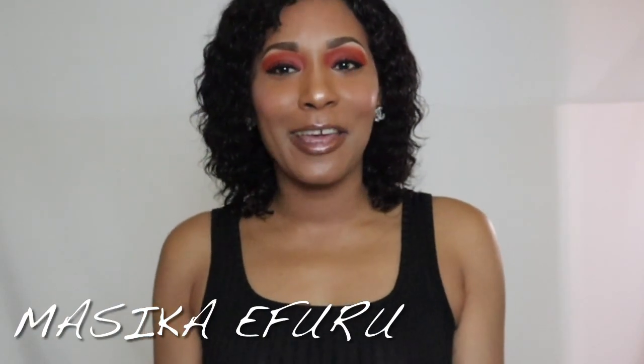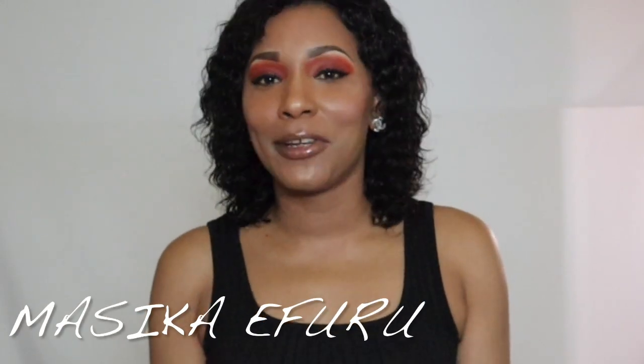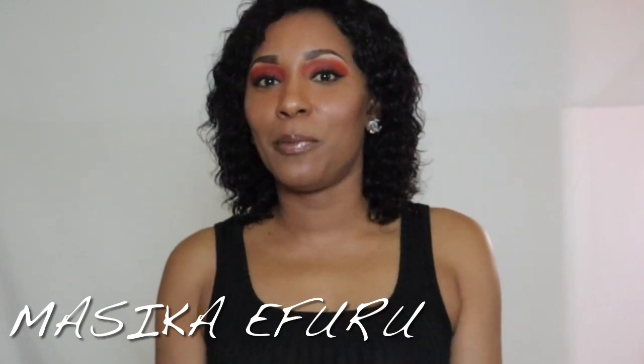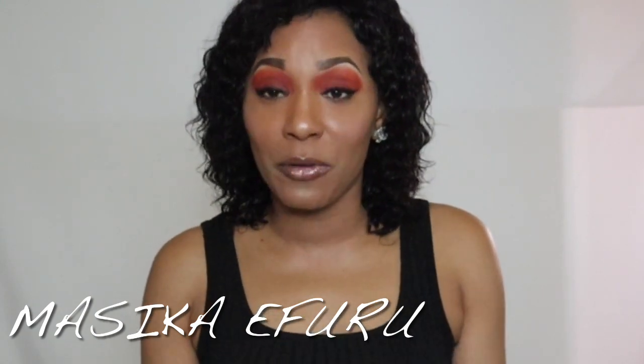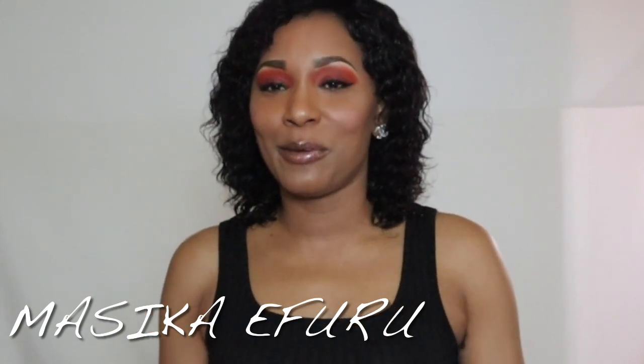Welcome back to my channel. If it's your first time here, my name is Masika Ifuru. Today I wanted to share my foundation routine and make it beginner friendly to help anyone who's new to makeup. This video is for you, so without further ado I'm gonna get right into it.